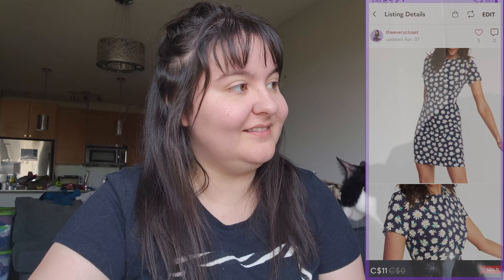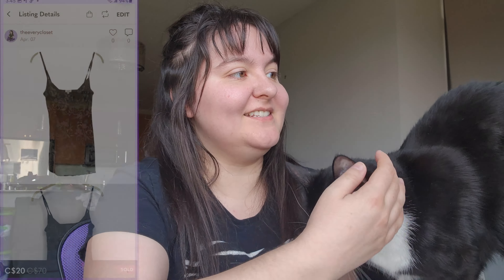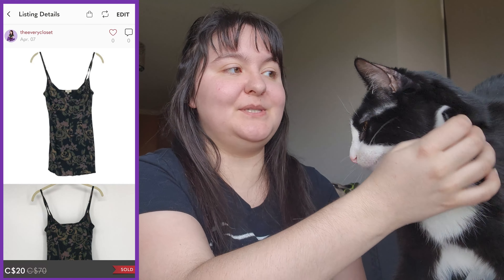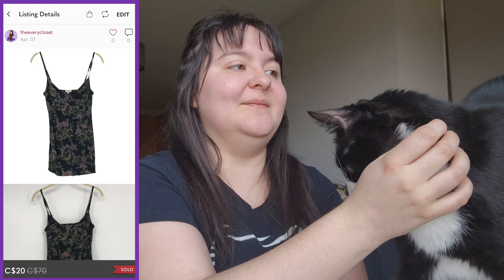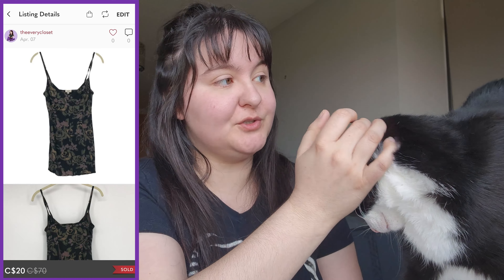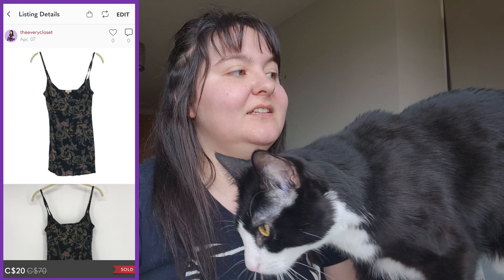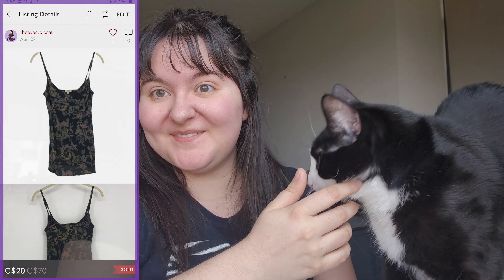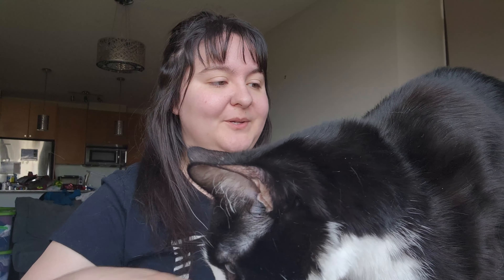Finally, a Wilfred black floral blue floral camisole in a size medium came to us from a consignment client. It sold for $20 on the Canadian closet, giving us around $16 to split with her. That wraps up all the sales for the first week of April — let's do some totaling!